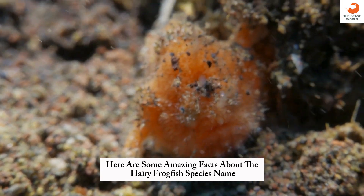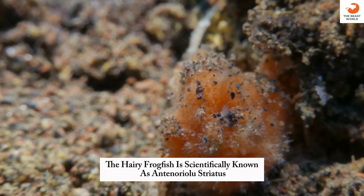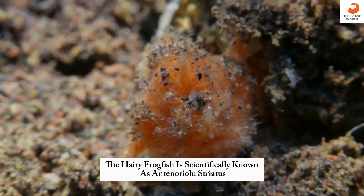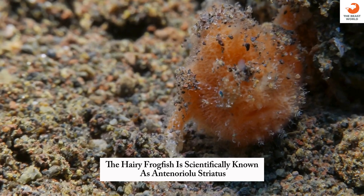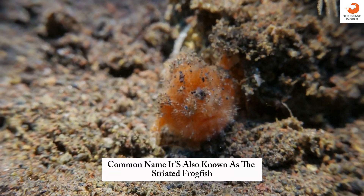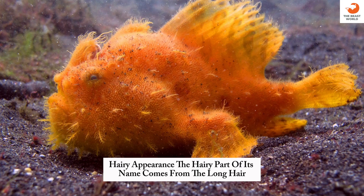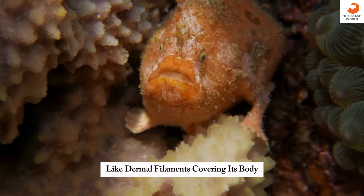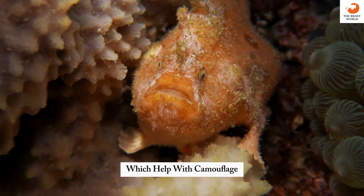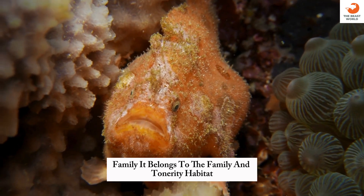Here are some amazing facts about the hairy frogfish. Species name: the hairy frogfish is scientifically known as Antennarius striatus. Common name: it's also known as the striated frogfish due to the striped patterns on its body. Hairy appearance: the hairy part of its name comes from the long, hair-like dermal filaments covering its body, which help with camouflage. Family: it belongs to the family Antennariidae.